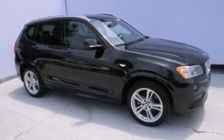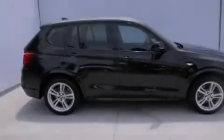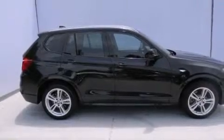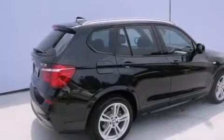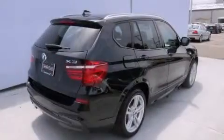Its top features and packages include a technology package, the premium package, a cold-weather package, the driver assistance package, a navigation system, BMW apps, a rear-view camera, and comfort access.